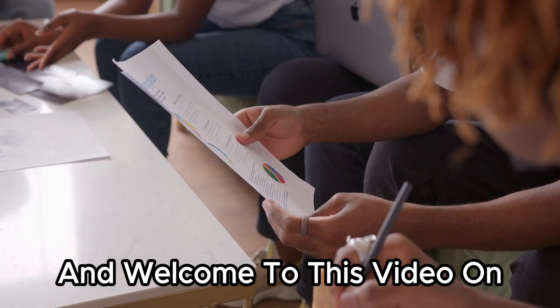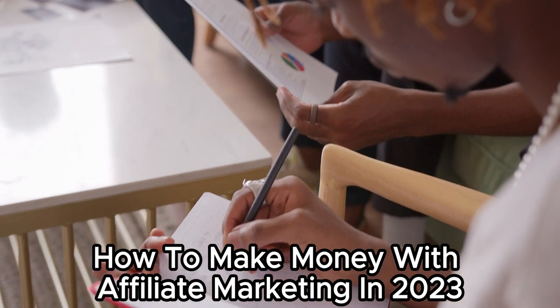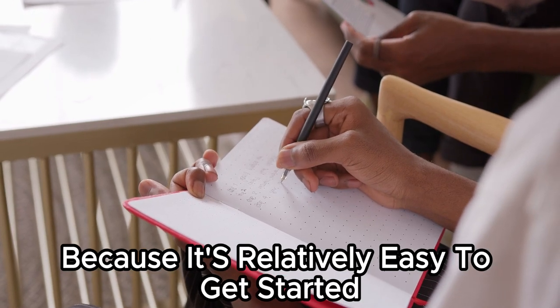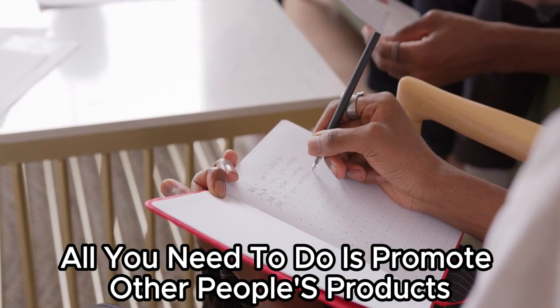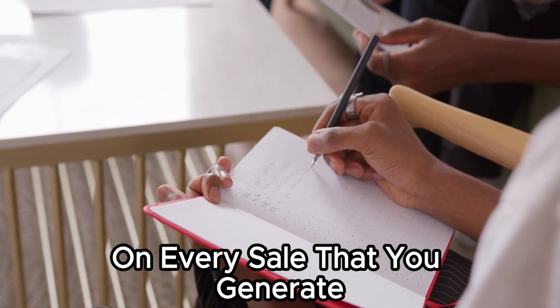Hey everyone, and welcome to this video on how to make money with affiliate marketing in 2023. Even if you're a beginner, affiliate marketing is a great way to make money online, because it's relatively easy to get started and you don't need to create your own products or services. All you need to do is promote other people's products and services, and you earn a commission on every sale that you generate.